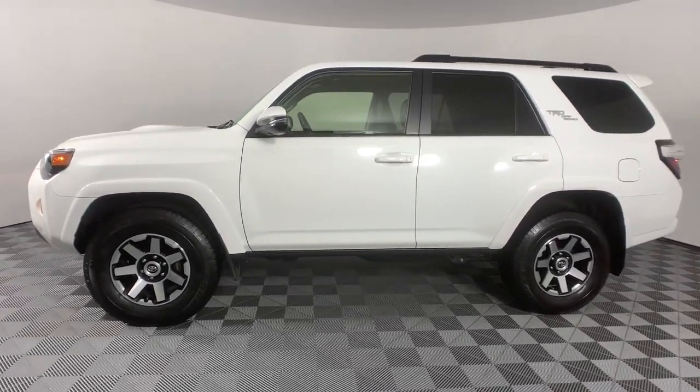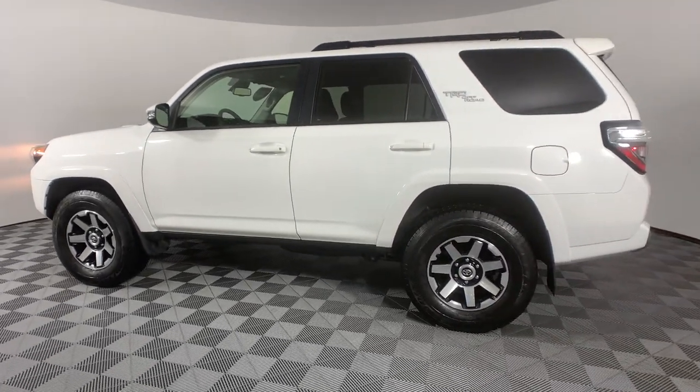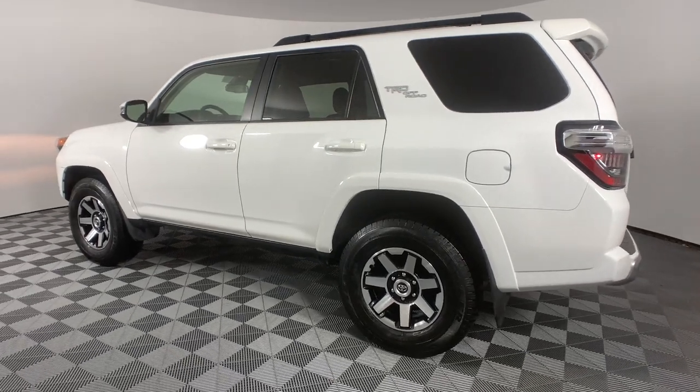Can you hear the trail calling? These are just some of the great options this vehicle comes with: keyless entry, satellite radio, fog lamps.